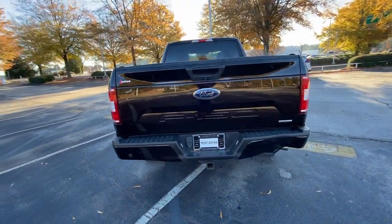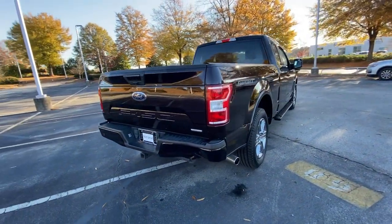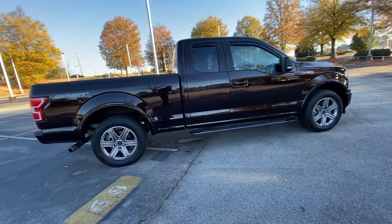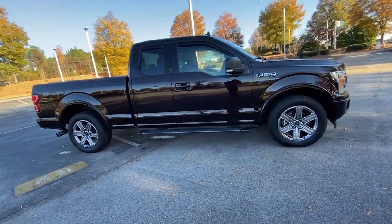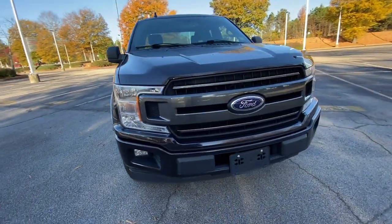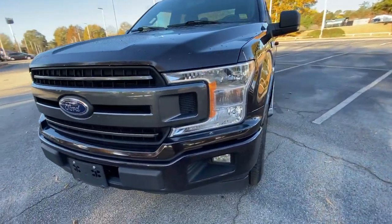These are just some of the great options this vehicle comes with: navigation system, keyless entry, backup camera, heated mirrors, remote engine start, woodgrain interior trim, keyless start, heated rear seat, power passenger seat, and premium sound system.